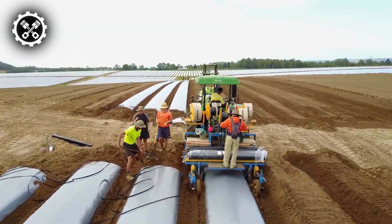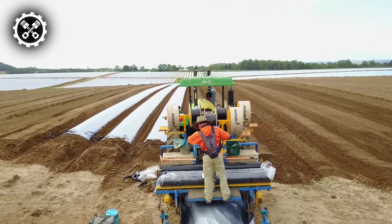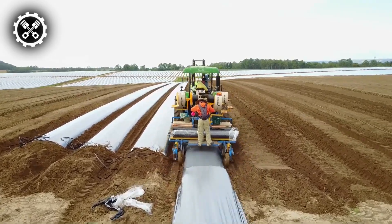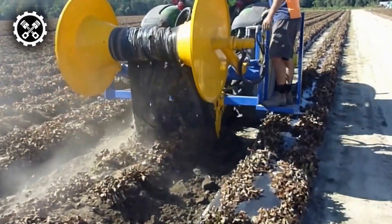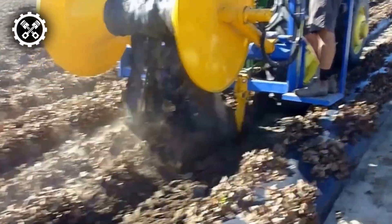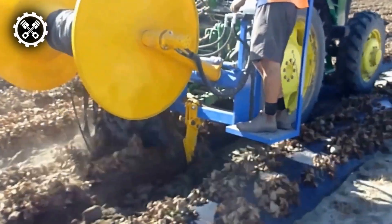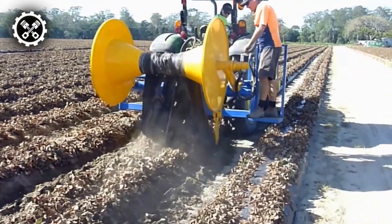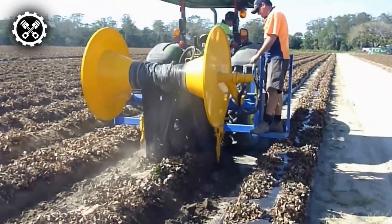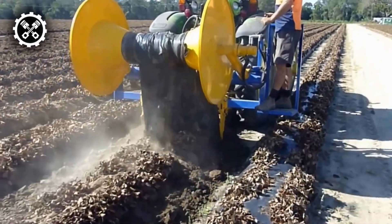Another impressive machine is the Vermeer Autonomous Bale Mover, also known as the Bale Hawk. This machine targets the most critical aspect of the haymaking process: time. Manufacturers understand that cutting, drying, and baling hay must be done at the right time and moisture level. Hauling and storing bales must also be timely to ensure the next crop starts right. The Bale Hawk helps producers reduce labor needs by autonomously moving bales from where they are dropped in the field to the field's edge or a storage area.